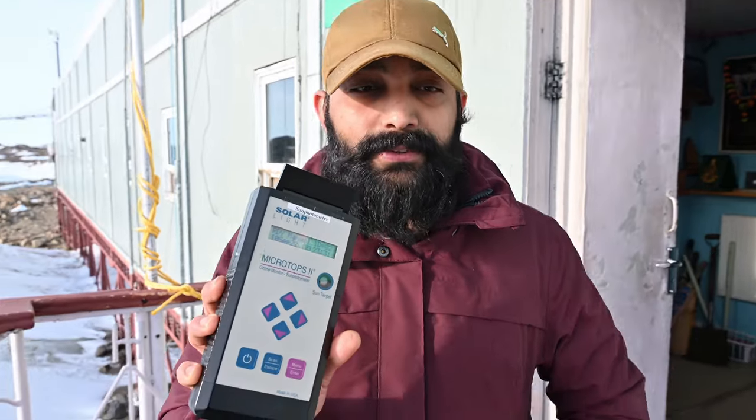I have been given the additional duty of lab technician. This is the sun photometer — it measures columnar ozone, water vapor, and aerosol optical depth. It takes measurements of solar radiation intensity at five different wavelengths centered around 300 to 1020 nanometers.